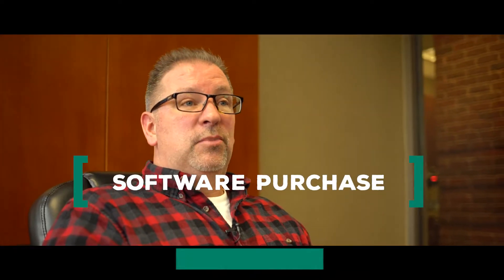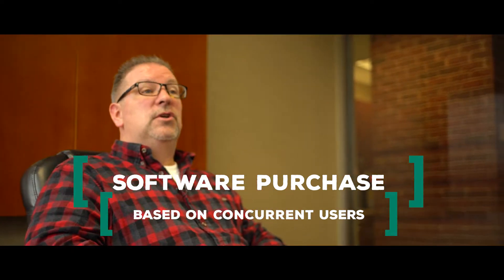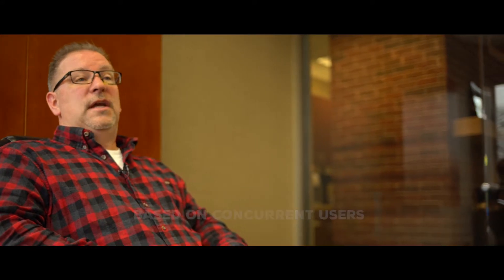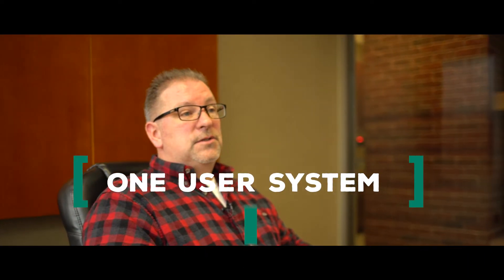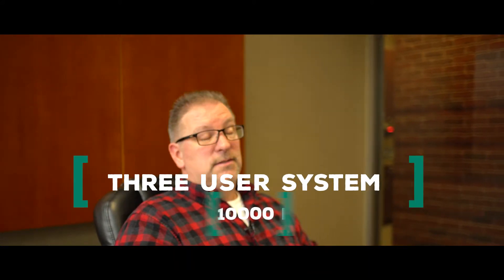There are three pieces that make up a proposal for Amos. The first is the software purchase, which is a one-time purchase based on how many concurrent users you need in the system. For example, for Sage 100, a one-user system starts at $3,600, and a three-user system will run you about $8,000 to $10,000.